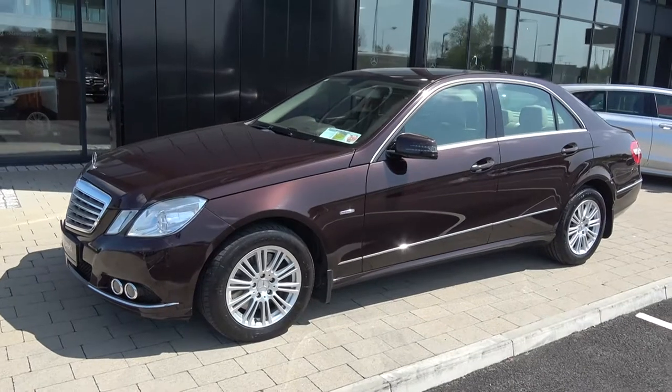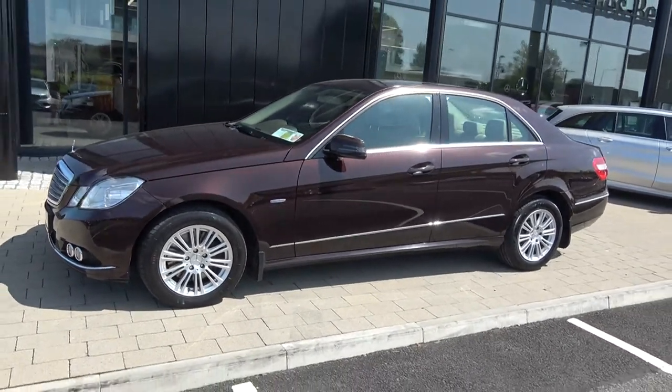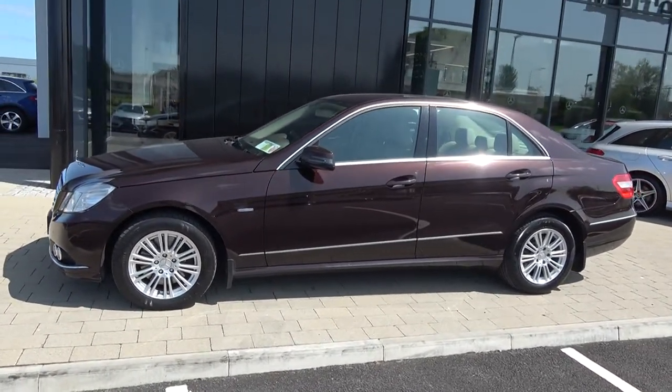This vehicle comes with a very comprehensive warranty, simple finance options, and is available for immediate delivery.